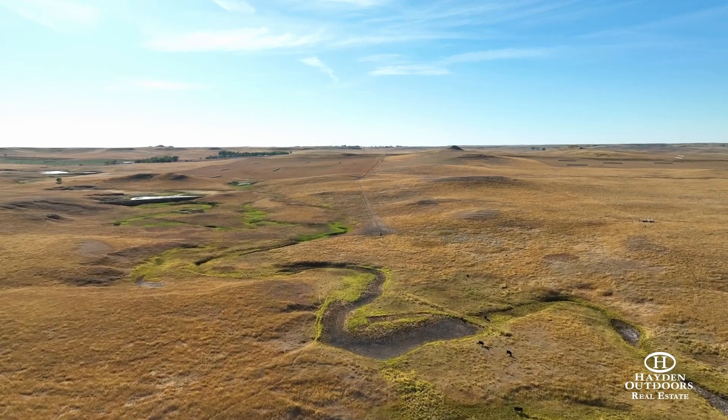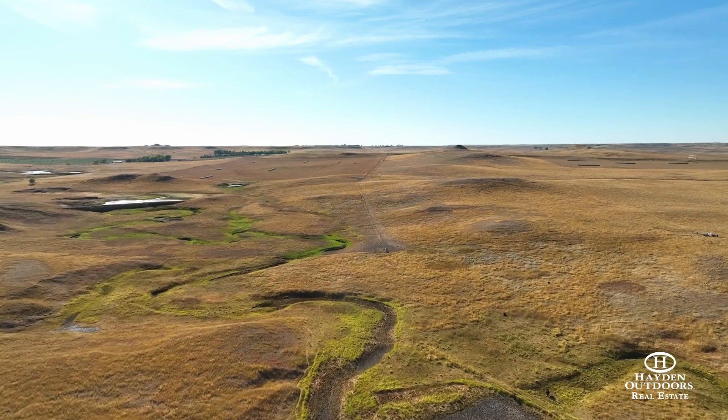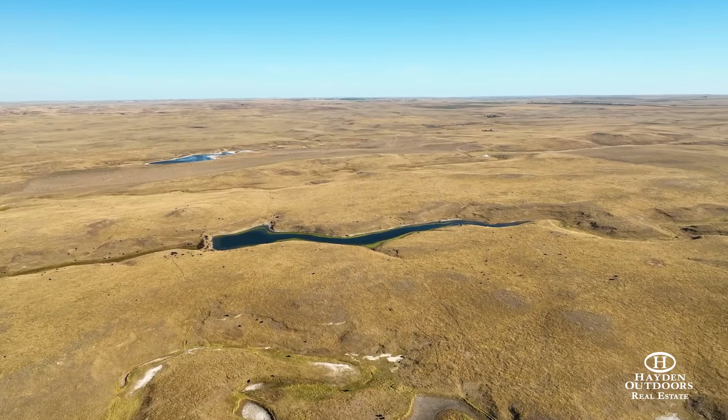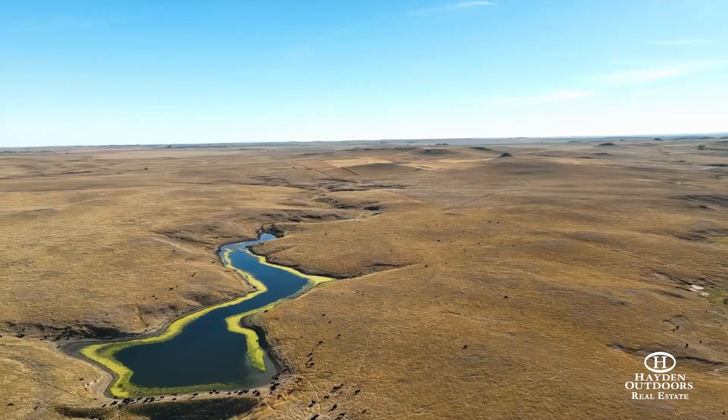The other 3,000 acres were set aside for impeccable grass production, perfect for grazing or hay production. There are 15 water tanks and shallow wells located throughout the ranch, as well as the Perkins County rural water system and several stock dams.